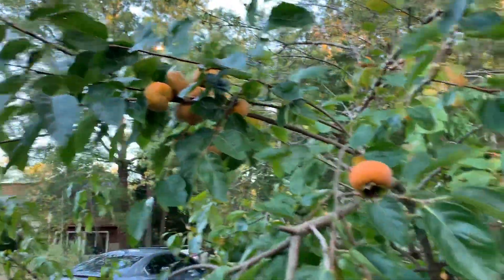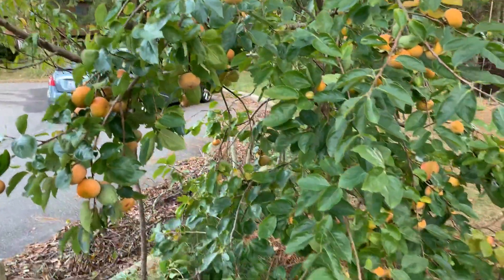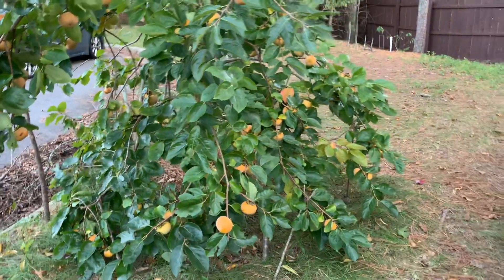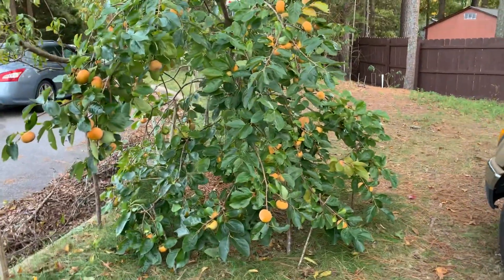There's a bunch of them right there. I gotta pick some of them in. They say it's freezing tonight so I don't want to lose all of them, so I gotta pick some of them in.